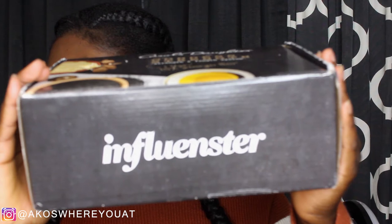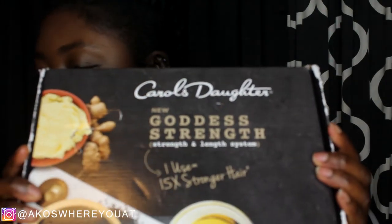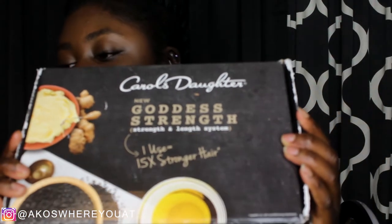This unboxing video is brought to you by Influencer, featuring Carol's Daughter. Yes, Carol's Daughter — I don't know if you're familiar with this brand or not. I was recently watching a show on Netflix called 'She Did That,' and I think the owner was one of the people interviewed. If you haven't seen that show, you should — it's about different Black businesswomen, how they got started, and how they continue to do their thing. That's a free promo, but Netflix, if you want to pay me, I'll do it!